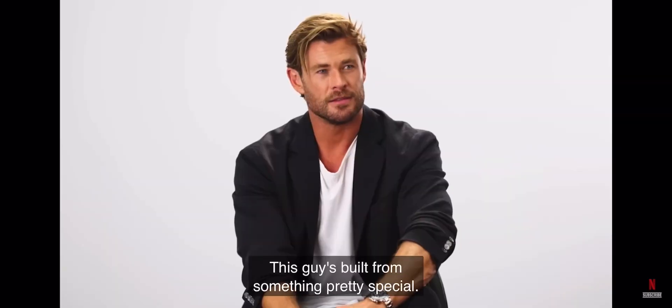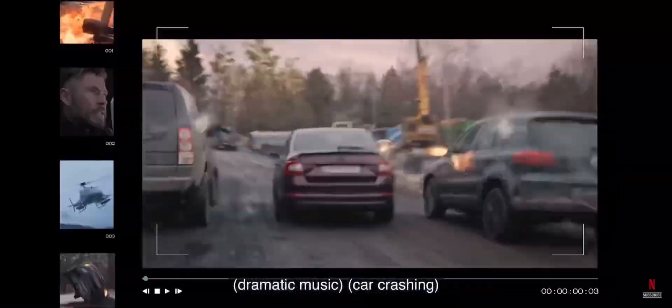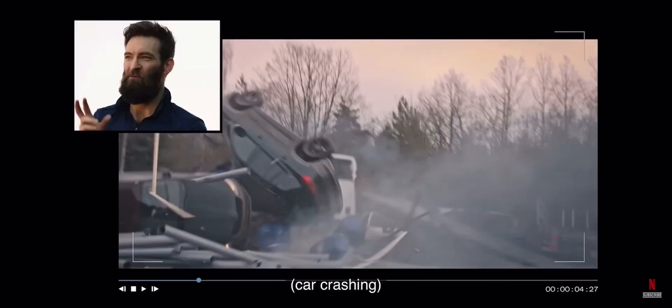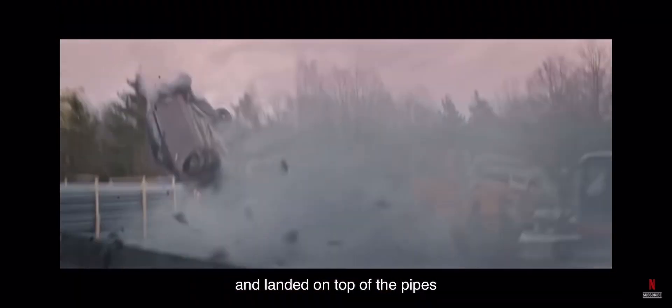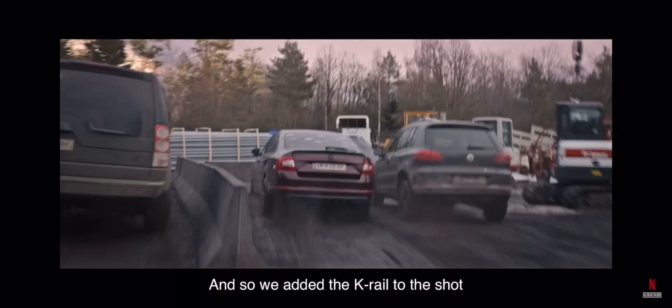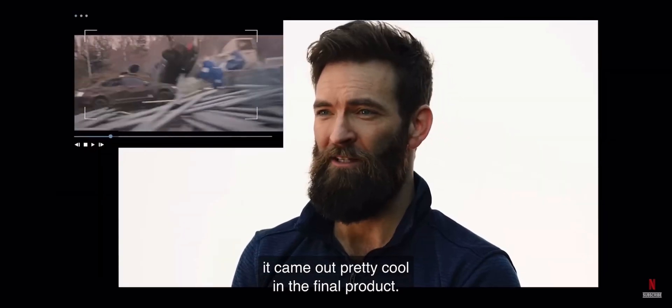And there was a guy in that car. Those guys are built from something pretty special. The original intention was for the car to hit the pipes and then flip over. But for whatever reason, the driver hit the button a little too early and landed on top of the pipes, and they scattered in a much more exciting visual display. So we went in and talked with visual effects — can we put something in there — and so we added the K-rail to the shot to cause it to flip like that and then land on the pipes. It came out pretty cool in the final product.